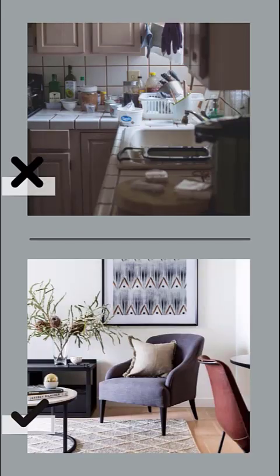Number four is skimping on a professional cleaning service. Everything must be white-glove sparkly and spotless, from the skirting boards to the ceiling and everything in between. View this as an investment rather than an outlay, as it can add a huge amount of value onto your property just by having it spotlessly clean.